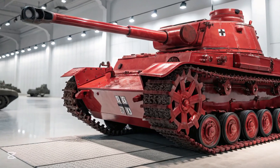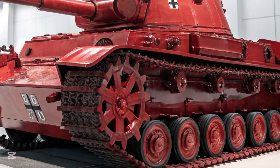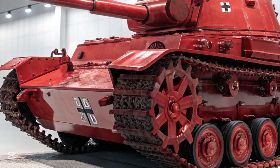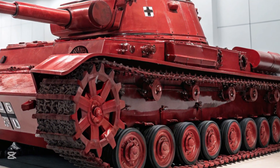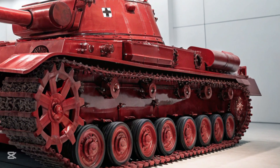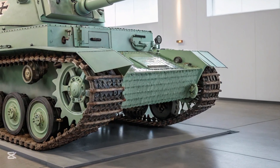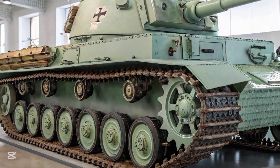But as German forces moved into the Soviet Union in 1941, they encountered a new class of enemy tank. The Soviet T-34, with its sloped armor, wide tracks, and high-velocity 76.2mm gun, was a shock to the German high command. The Panzer III, which was supposed to be Germany's tank killer, was quickly outclassed. Even the Panzer IV in its early configurations struggled to penetrate the T-34's armor.